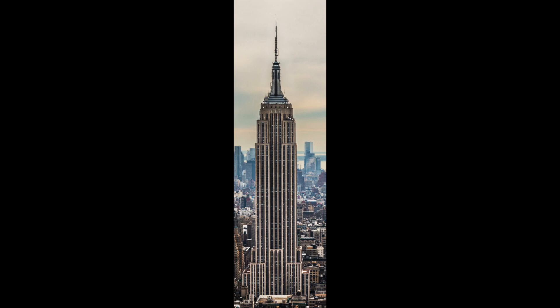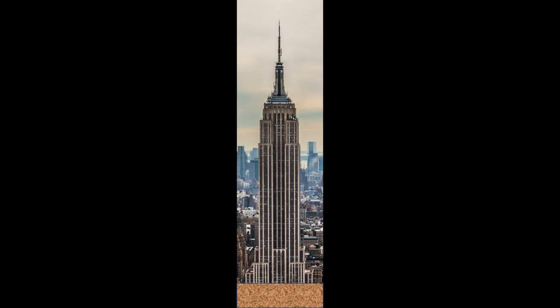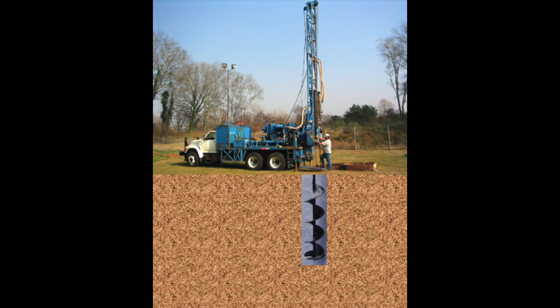Before a structure like the Empire State Building could be constructed, the earth below had to be prepared to support the loads imposed on it by this 102-story steel frame building. To do this, a specific type of civil engineer, called a geotechnical engineer, investigates the soil by first drilling into the earth and pulling out soil samples.